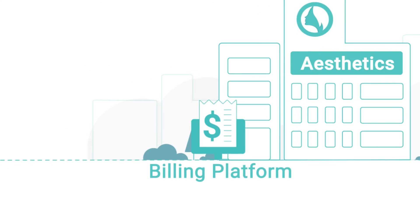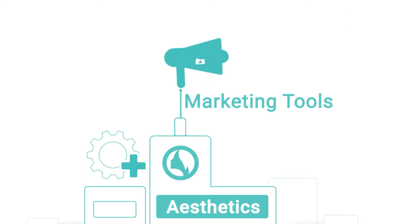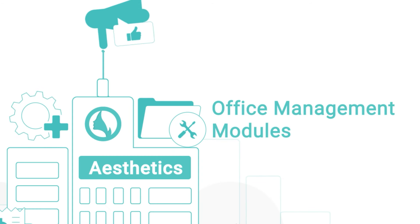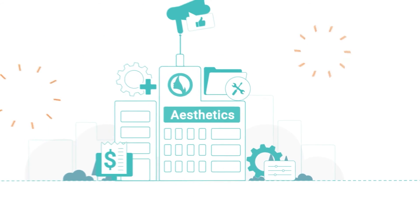CosmetaSuite includes a robust billing platform, practice management features, integrated marketing tools, a suite of office management modules, and all the custom features you need to help more patients and maximize your revenue.